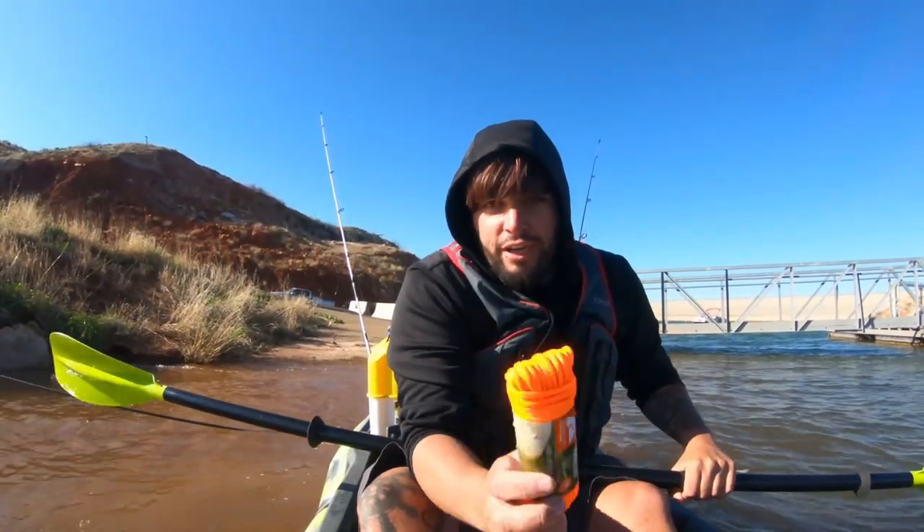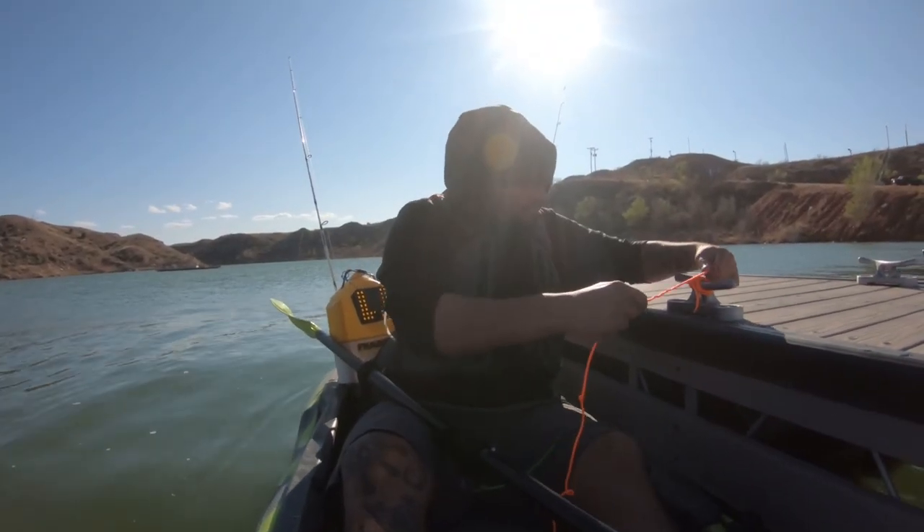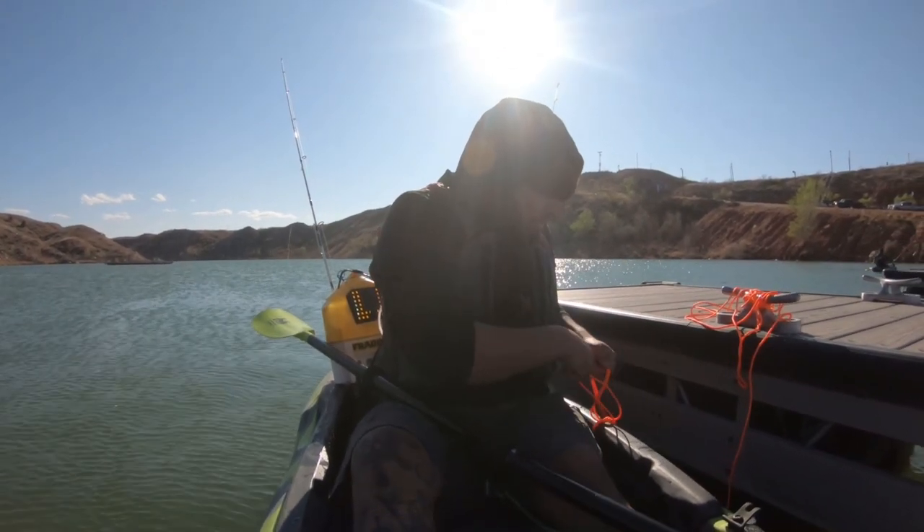So me and Cody both got some string and we're gonna tie off to the docks and float out, and then do some fishing that way we won't have to worry about the wind dragging us off.